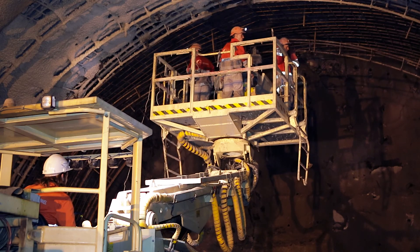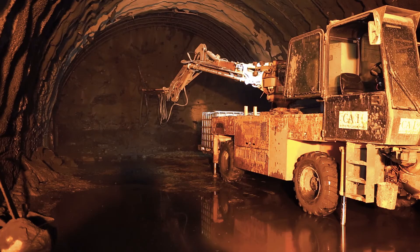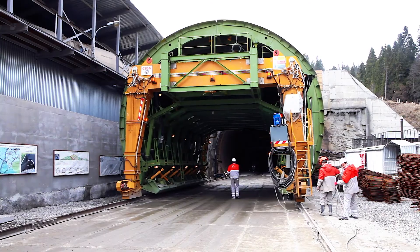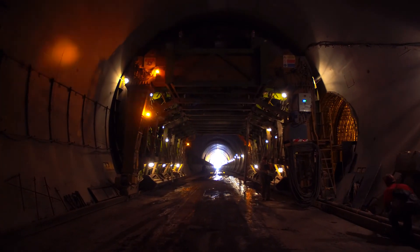The fixing of the excavation was done with reinforcing arches, anchors, and a layer of shotcrete. Upon completion of the penetration of the upper and lower ledges, the tunnel was waterproofed. After that, the company began the final stage of construction — the arrangement of permanent lining.